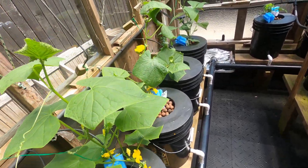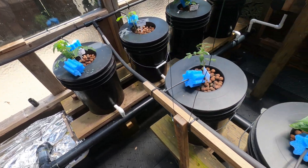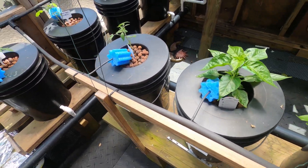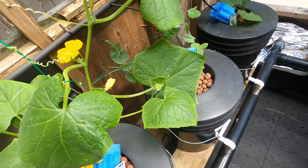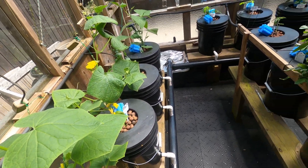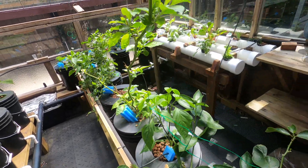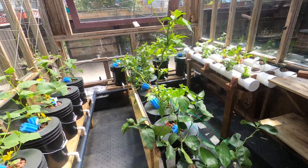I'm pretty happy with what's going on. And it's cool that I could go away for four days and everything worked — watered itself. Pretty dang cool. I think that's it for this week. We'll see how it grows this next week.